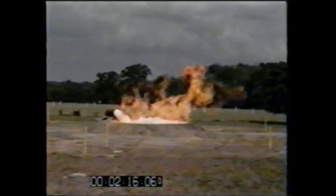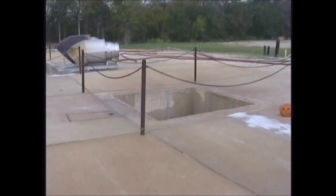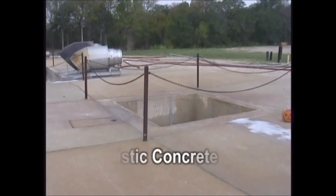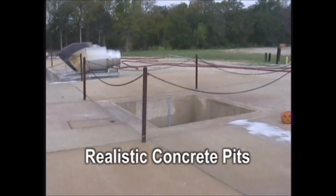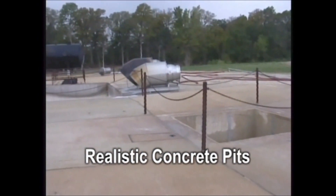Historic testing has been done in sand or earth pits, often wetted with sloping sides. This does not represent an effective basis for more common current design standards. The Texas A&M pits were deliberately built to simulate current vertical sided reinforced concrete impounding basins.